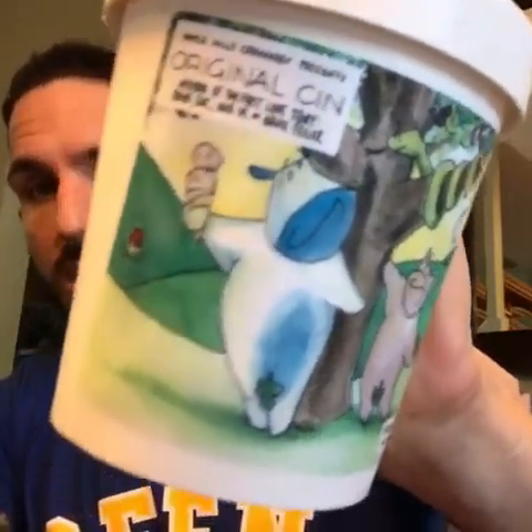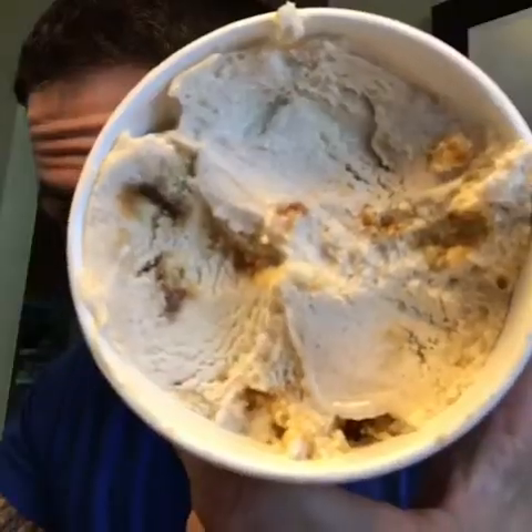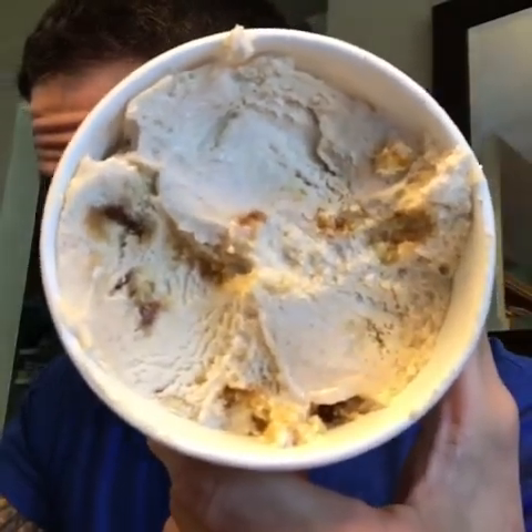Tonight's flavor is Original Sin from Ample Hills. This one is a cinnamon ice cream with pieces of house-made Fig Newtons. There they are folks — Fig Newtons in ice cream.